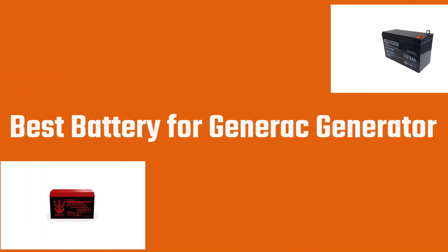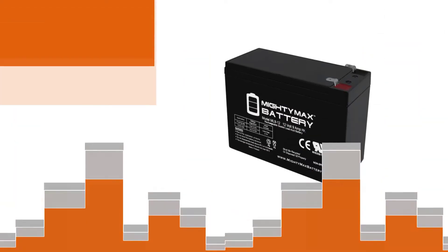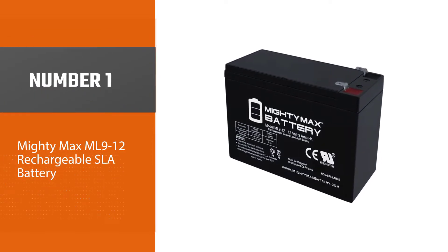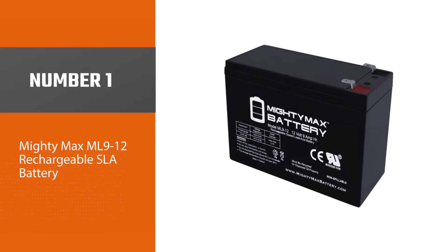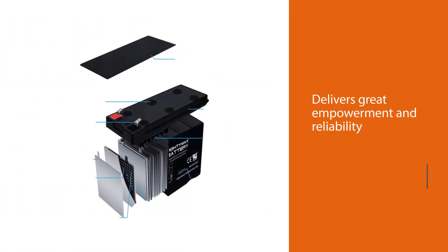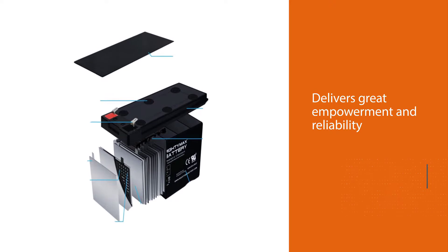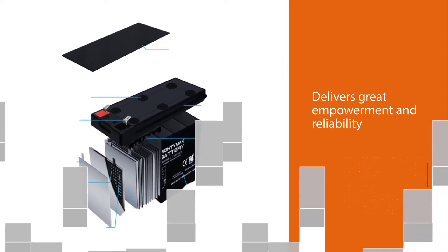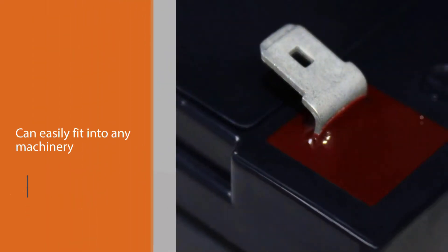Number one, most popular: Mighty Max ML 912 rechargeable SLA battery. The ML 912 12V 9Ah rechargeable SLA battery is our top pick because of the quality it delivers. Many people get confused about the quality, but this Generac battery delivers great empowerment and reliability. The most exciting feature of the ML 912 12V 9Ah is that it is pocket friendly.